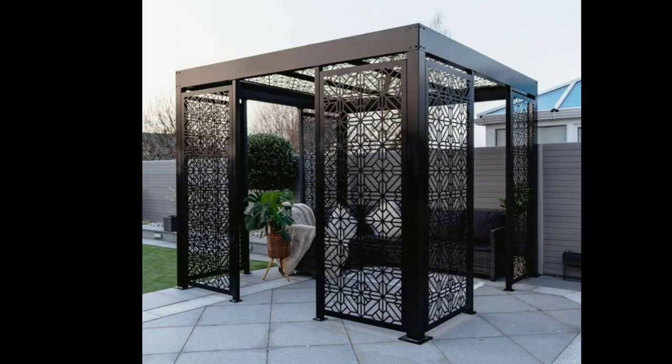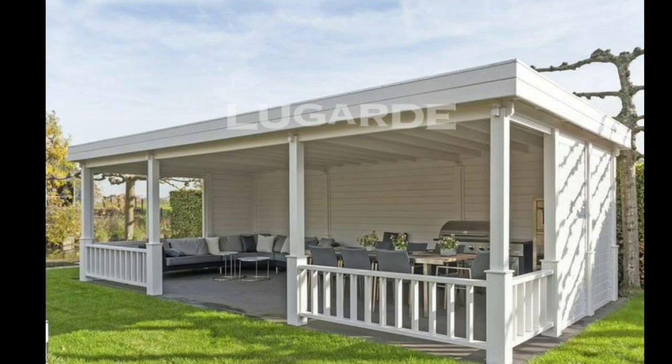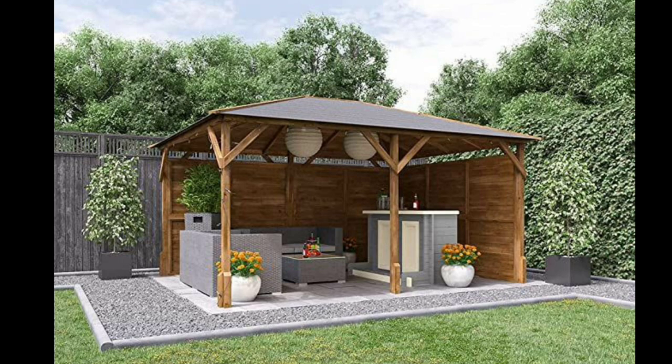This allows you to enjoy your garden throughout the year regardless of the weather. With the addition of curtains, blinds, or mosquito netting, a gazebo can provide even more privacy and protection from insects, making it an ideal space for reading, meditating, or enjoying a cup of tea.